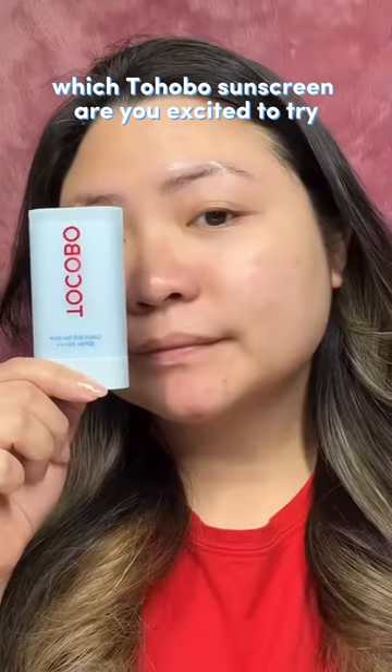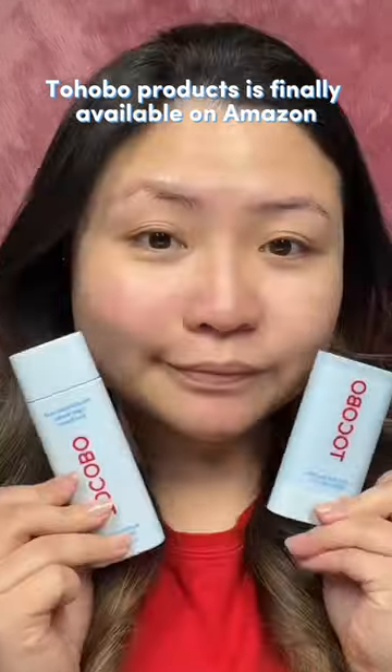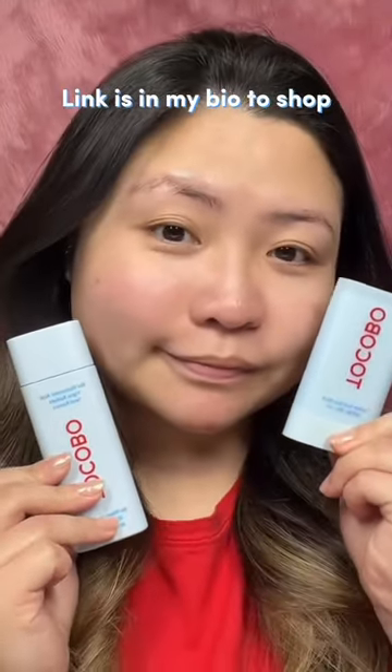Which Tokobo sunscreen are you excited to try? Did you know Tokobo products are finally available on Amazon? Link is in my bio to shop.